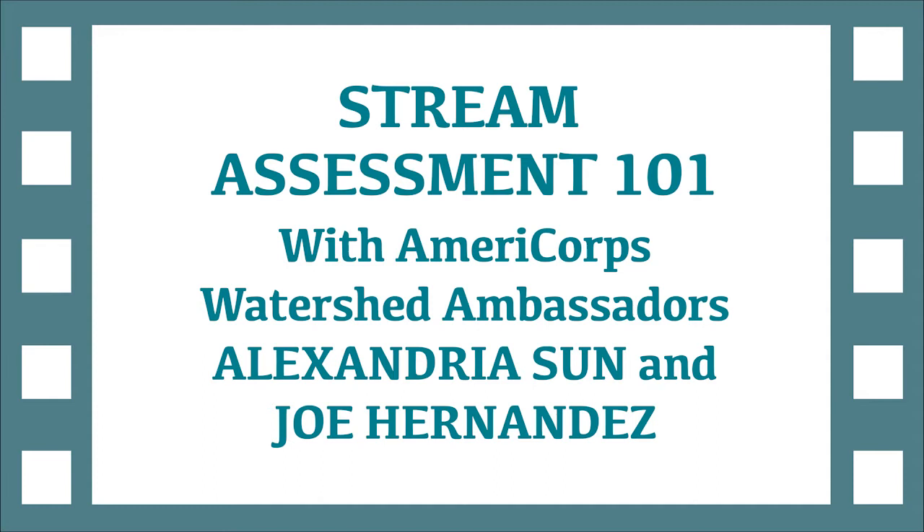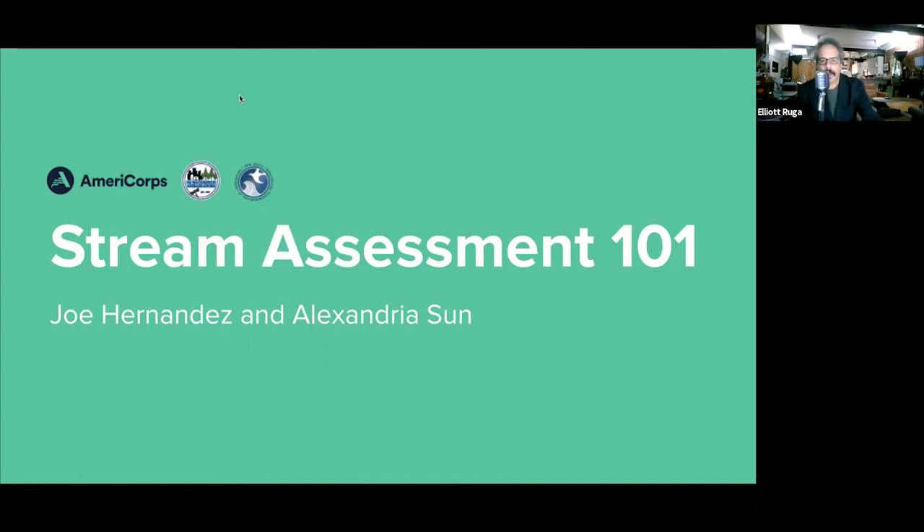Hello, everyone. Welcome to the New Jersey Highlands Coalition's continuing series of conversations on conservation and environmental topics in the Highlands and in New Jersey. Tonight, our topic is Stream Assessment 101 with New Jersey Watershed Ambassadors Alexandria Sun, who is the ambassador to the Pequonic, Ramapo, Pompton, and Wanakee Watersheds, and Joseph Hernandez, ambassador for the Upper Delaware River in Sussex and Warren Counties. Watershed Ambassadors are part of a national service program here in the state administered by the New Jersey Department of Environmental Protection.